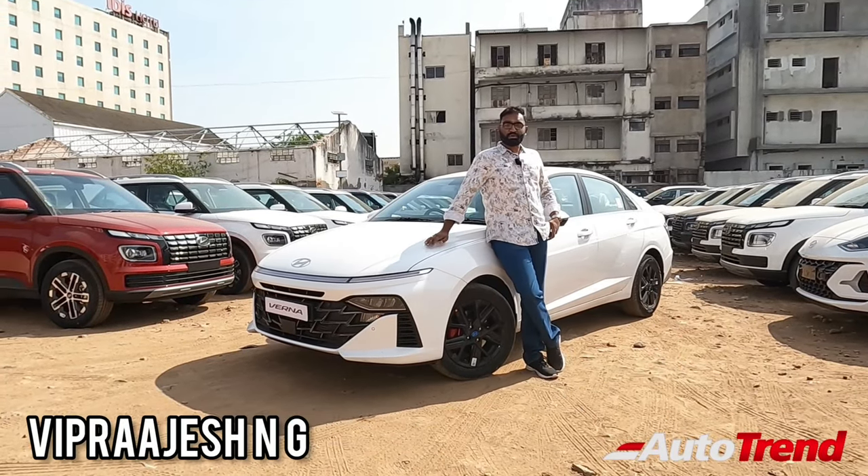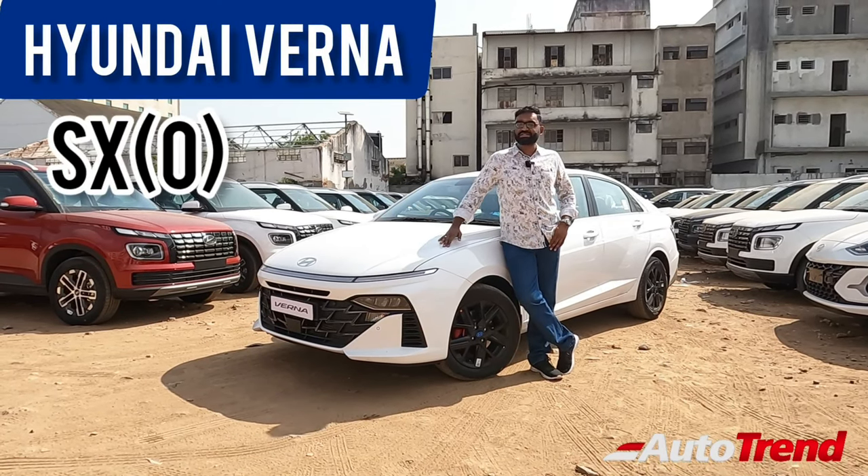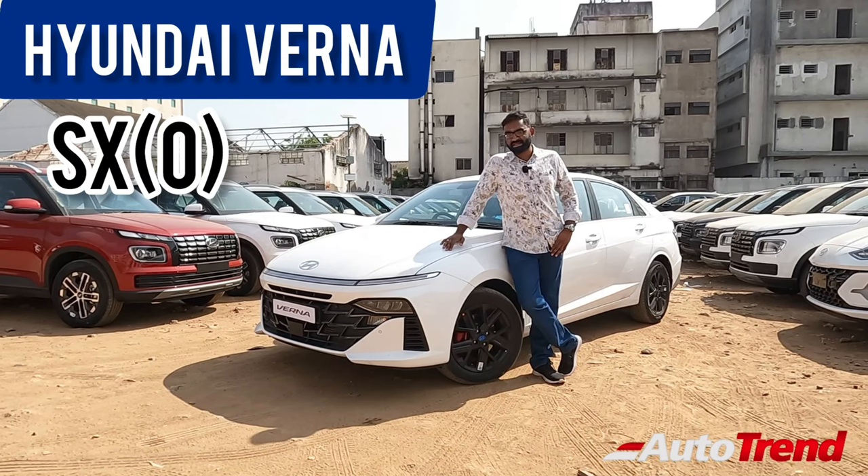Hello everyone, welcome back to Team Orotrend channel. This is your Viprajesh and I am here today with the brand new latest generation Hyundai Verna midsize sedan.